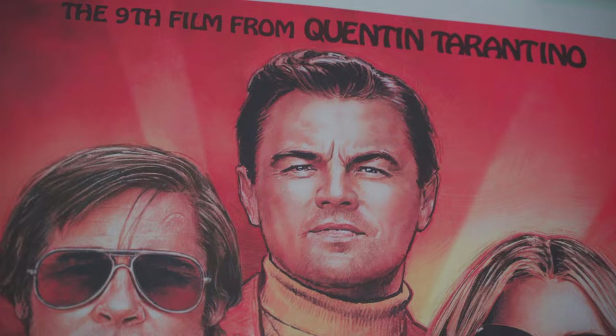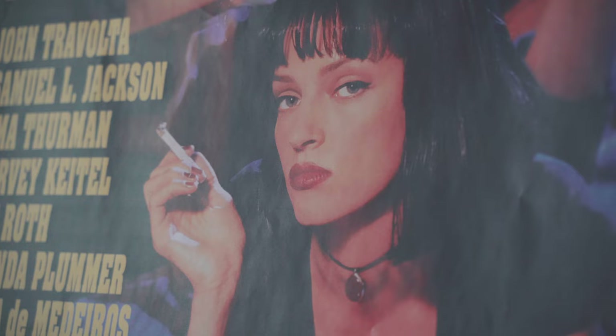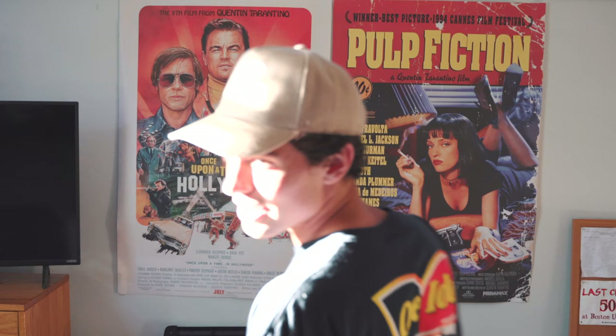In the last dorm room tour video I did, I had both of these posters. They're getting kind of old and wrinkled — they've been through a bunch of different travels. Once Upon a Time in Hollywood, Pulp Fiction — a couple of Tarantino movies, a couple of my favorite movies I've ever seen. I really like the creativity behind the way they were filmed.